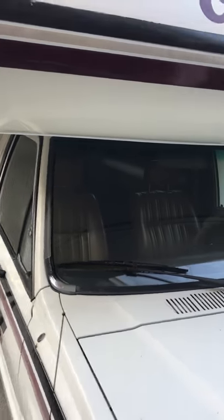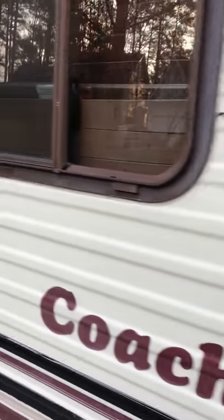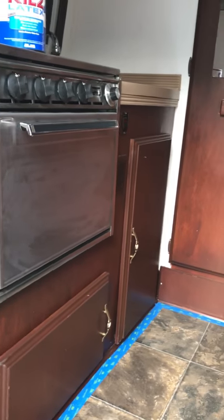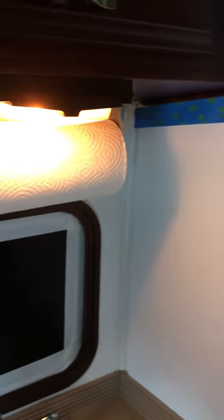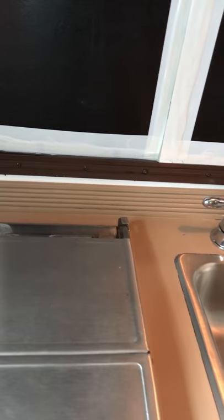Let's take a look at the inside. I'm going to be painting it, so it's got brown right now, but I'm going to be painting it a lighter color. All the lights work. It's got a single sink and a very clean four burner stove. Nice oven.